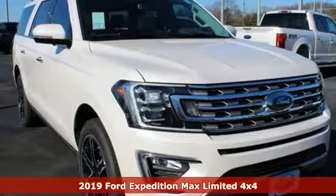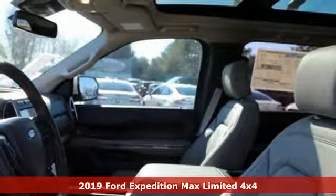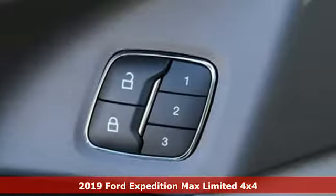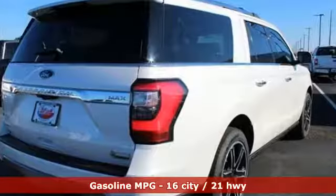It's a new 2019 Ford Expedition Max. Ford has won over millions of loyal customers with a wide range of value-driven vehicles. And with features like these, every drive's a pleasure.